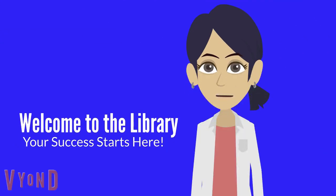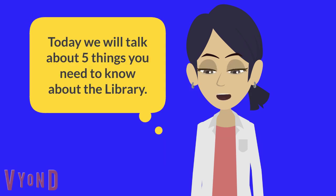Welcome to CT State Community College Middlesex Campus Library. I am your virtual library assistant page. Today we will talk about 5 things you need to know about the library.